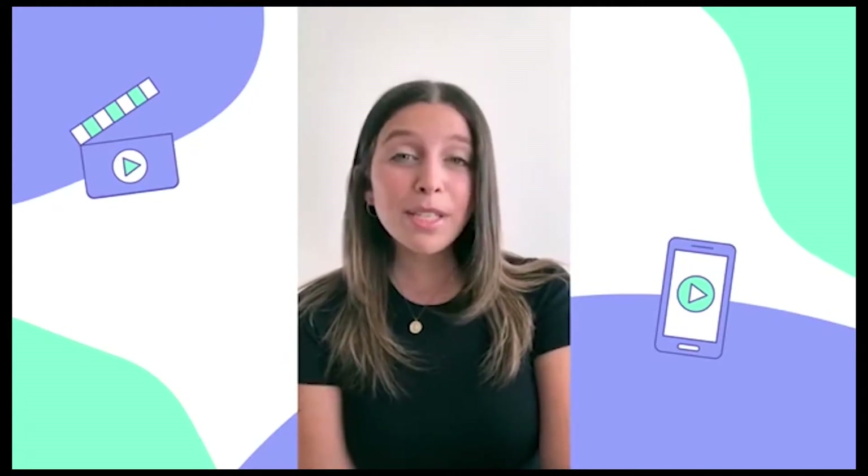Hey everyone, I'm Jess from Later. Today I'm going to be walking you through everything you need to know to post your very first Instagram Reel. So what is Instagram Reels? Instagram Reels is their latest video feature that allows users to film up to 15-second video clips set to music on Instagram. The feature is available in Brazil, India, Germany, and France, and with its most recent announcement, the United States. Instagram also promises a rollout in additional countries in the coming weeks.